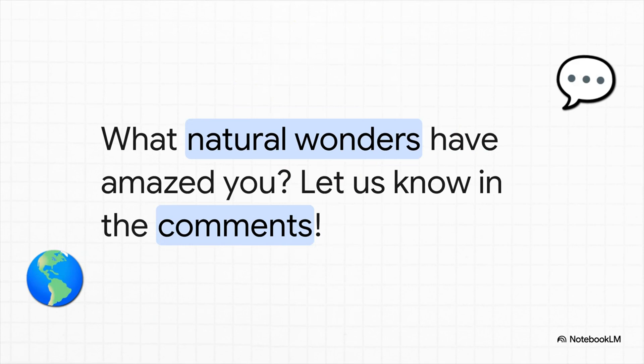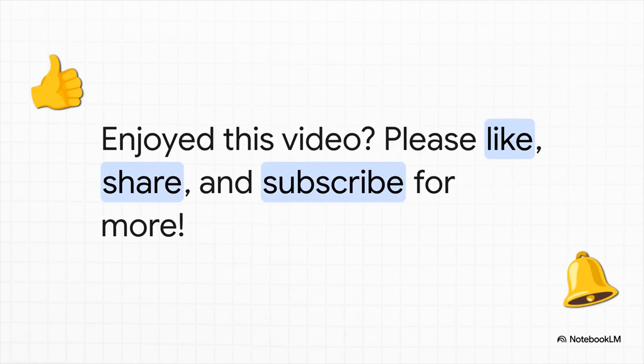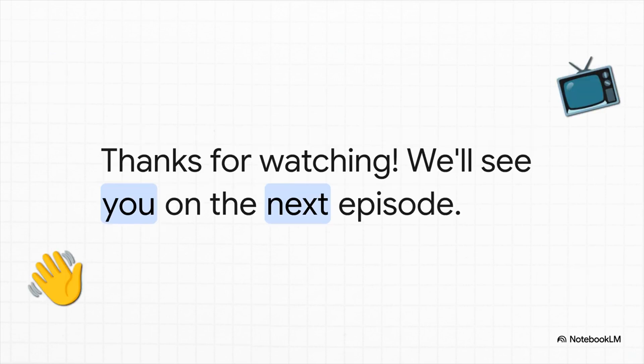Pretty wild. That makes me wonder — what natural wonders have just completely blown your mind? Drop a comment below and let us know. And hey, if you had fun with this deep dive, please do us a huge favor and like, share, and subscribe so you don't miss what we uncover next. Thanks so much for joining us to get to the bottom of this beautiful mystery. We'll see you in the next one.